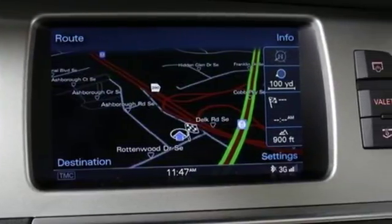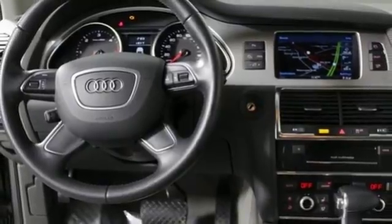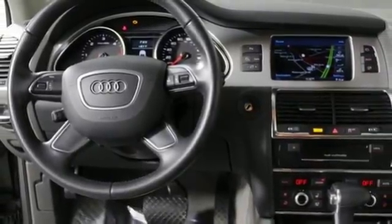It also has heated front seats, a third row seat, and leather upholstery throughout. Talk about curbside prestige.